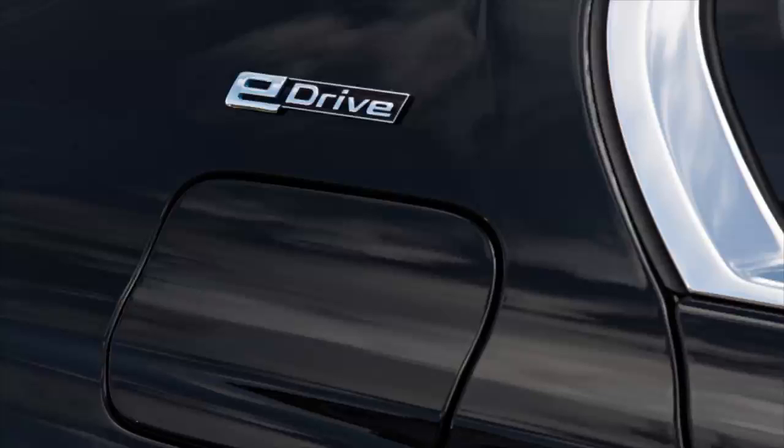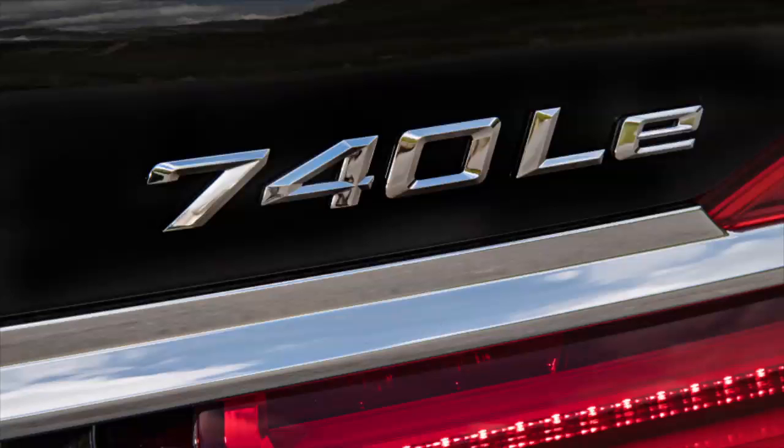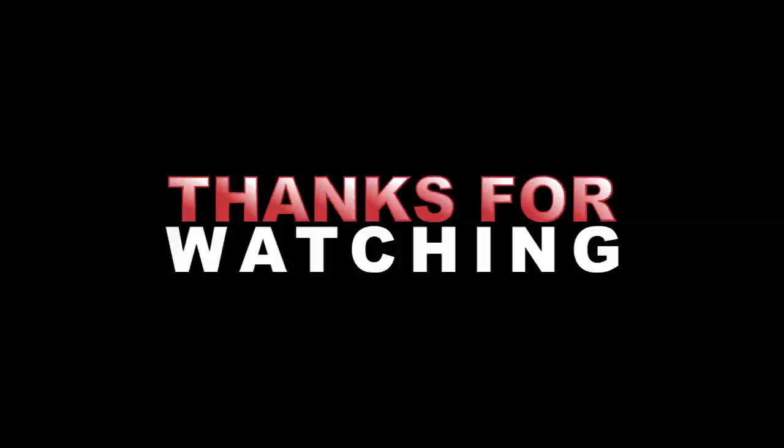It appears that BMW execs are considering returning the short wheelbase 7 Series to the US market. The current generation ditched the short 7 here, supposedly on the advice of the local marketing department. Look for the refreshed 7 Series to appear sometime around next year's Paris Motor Show.